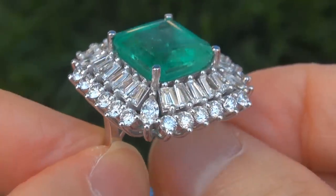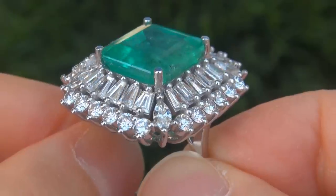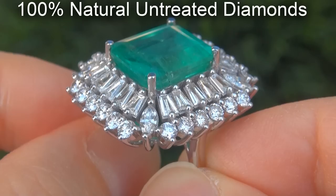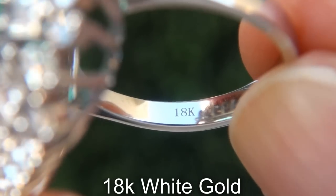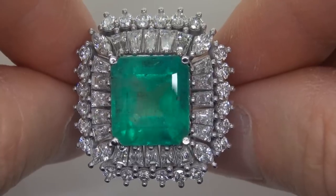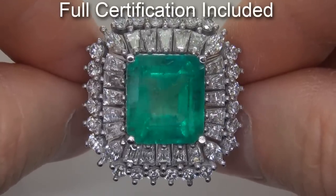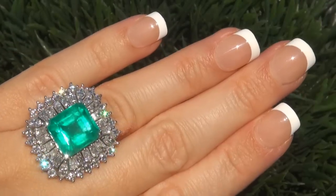Our gemologist checked and verified every aspect of the ring and confirmed that it is a genuine Colombian emerald, accented with 100% natural untreated diamonds and the setting is heavy solid 18 carat white gold. Included with the item is a certified jewelry certification that documents the authenticity, quality and characteristics of the ring.